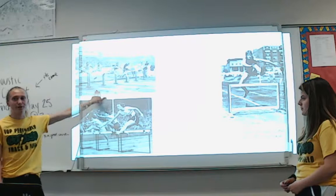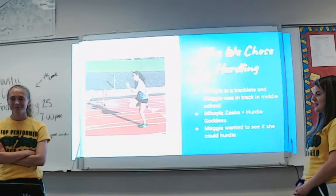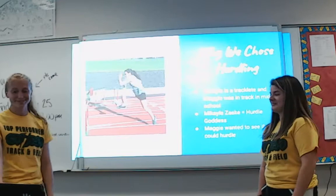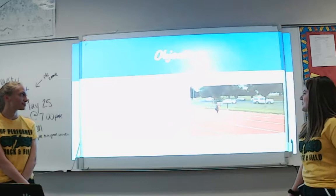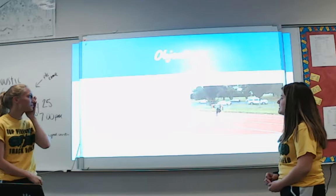So that's why we chose hurdling. Michaela is actually in track and does hurdles, and I'm not, so we wanted to compare and see what our difference is. I also wanted to see if I could actually jump a hurdle, because I've never done that before. So we wanted to compare my velocity to Michaela's velocity over the hurdle — as we took off, as we're directly above the hurdle, and while we're landing.